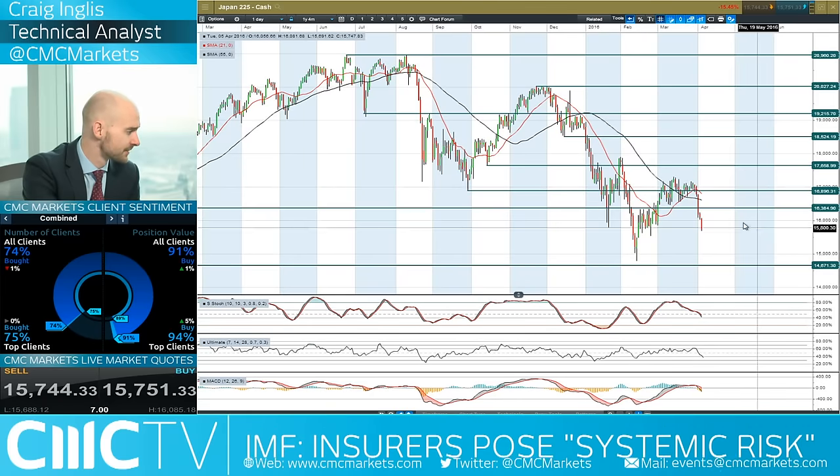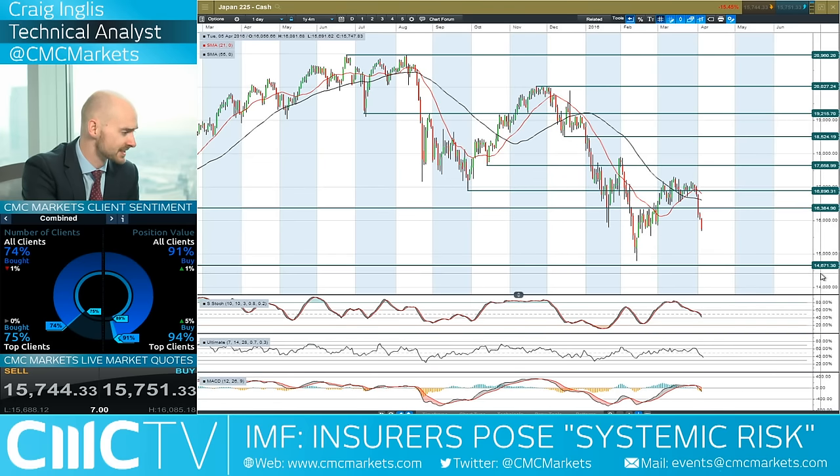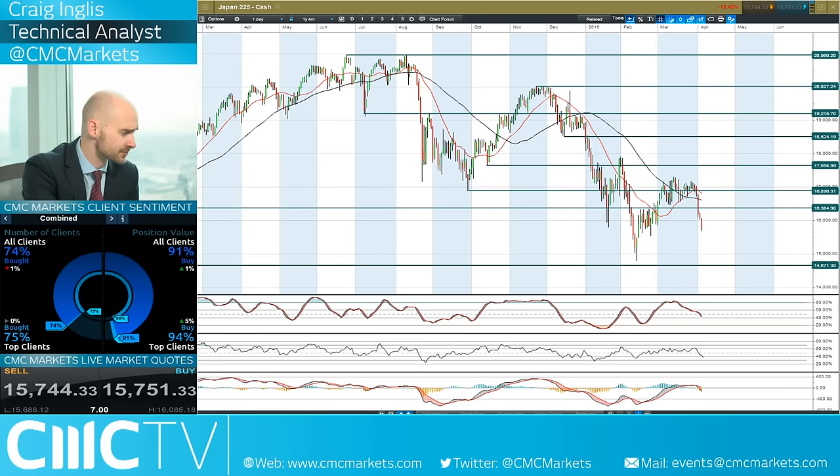Let's have a look at the Japan 225. It's not actually the lowest for the year — my apologies — but you can see it has fallen off a cliff quite aggressively. You are looking at the next potential support being closer to 14,671. 94% of CMC Markets clients are currently long, anticipating a move back to the upside. If there is a jump to the upside, you could be looking at 16,384 as potential resistance, but as you can see it's quite aggressive in its move.